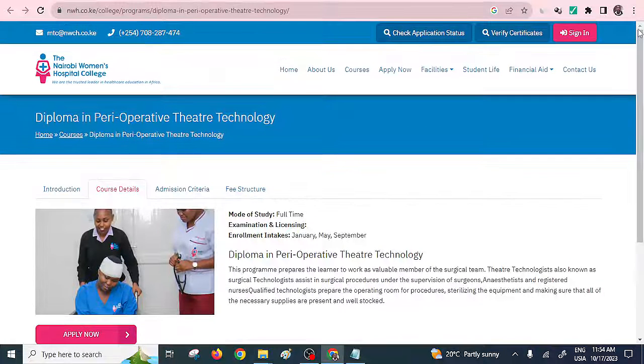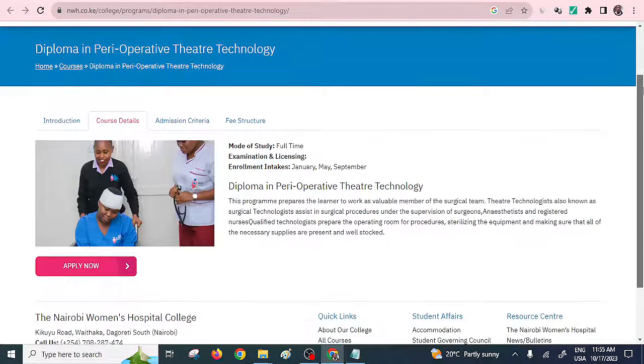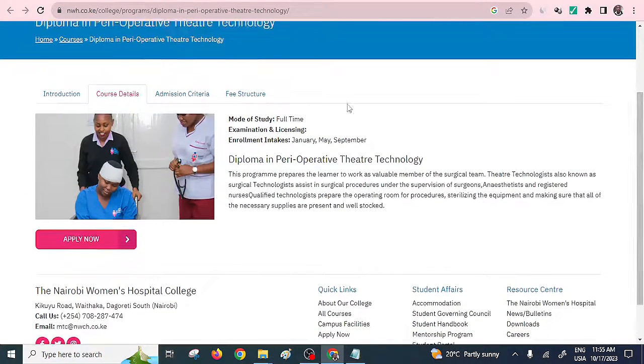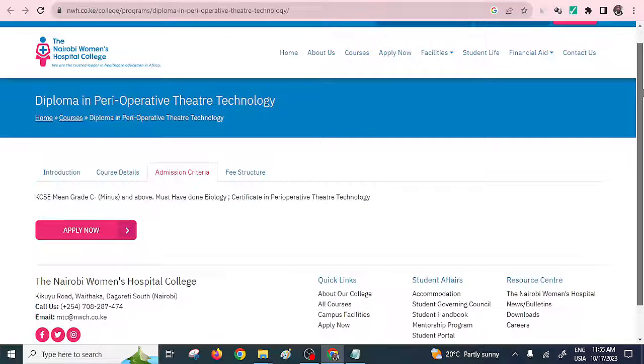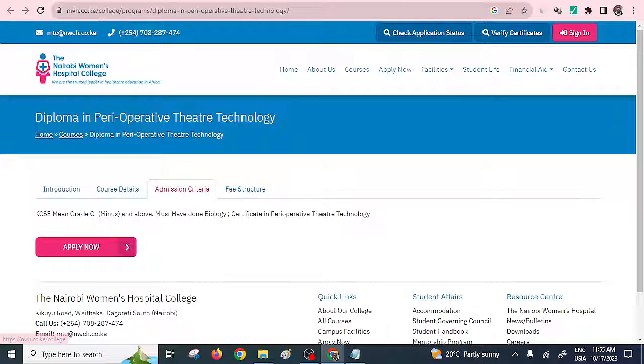Let's look at Nairobi Women's Hospital College. Nowadays, most medical institutions prefer having their own college. They offer a diploma in Perioperative Theatre Technology. The mode of study is full-time, and the admission criteria require a mean grade of C minus or above, and you must have done Biology. Alternatively, you can present a certificate in Perioperative Theatre Technology. So they offer both certificate and diploma programs.